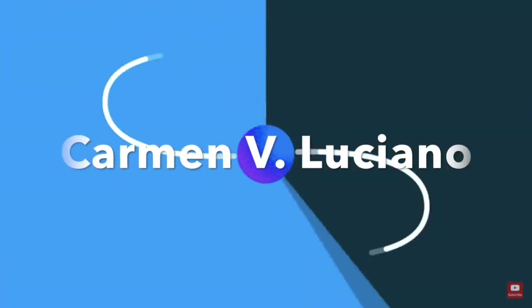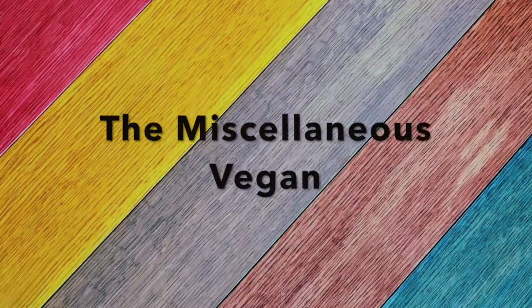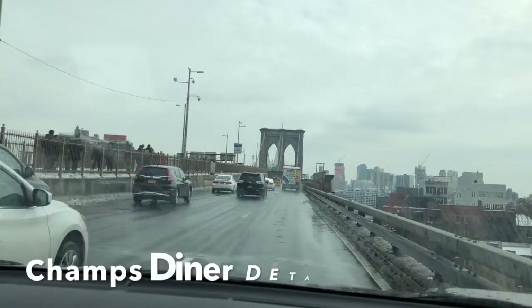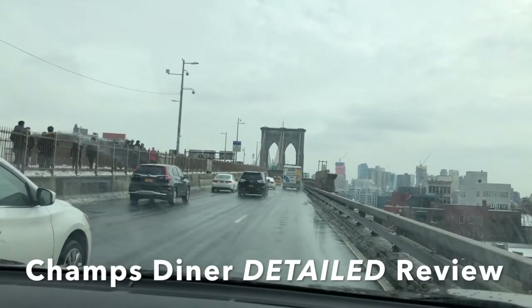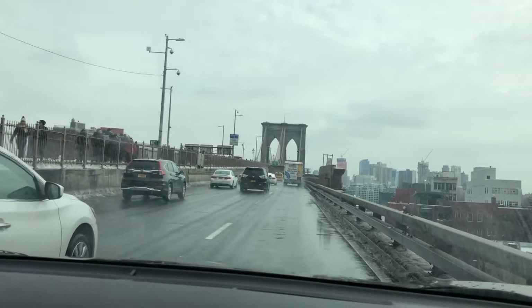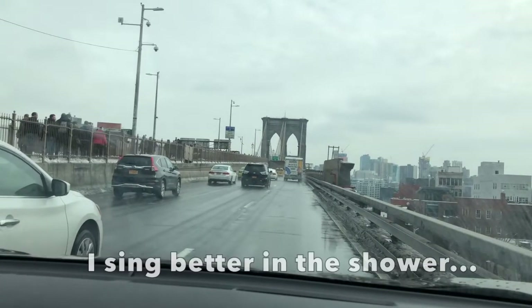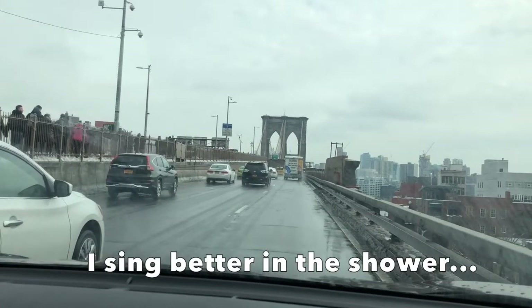Hi sweeties, I'm Carmen V. Luciano and this is the Miscellaneous Vegan. Today I'm going to give you a detailed review of Champs Diner. As you can guess from this clip, the diner is located in Brooklyn.